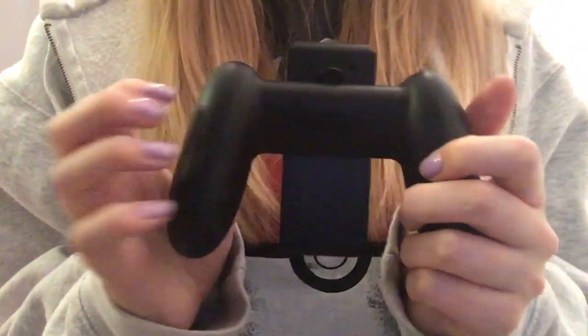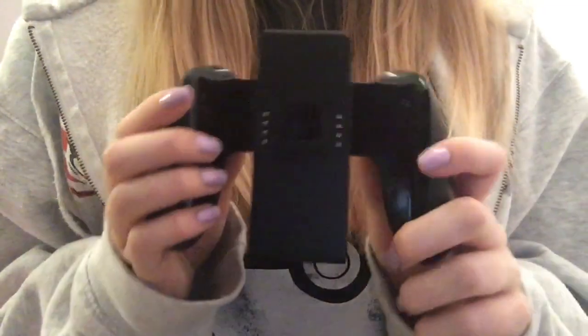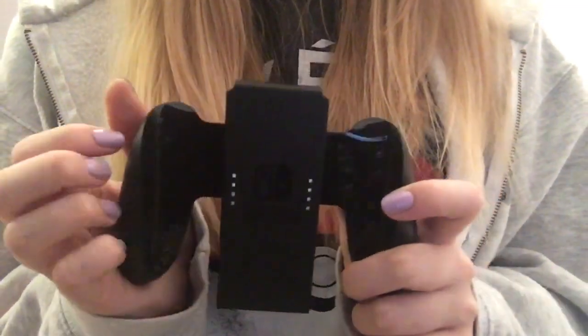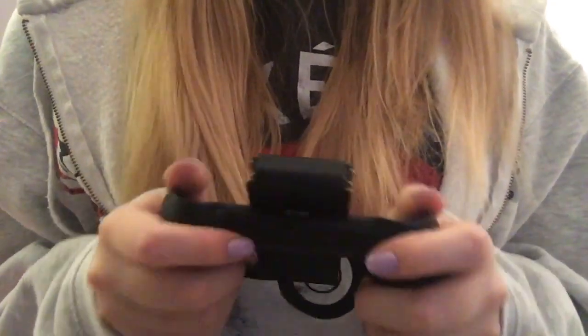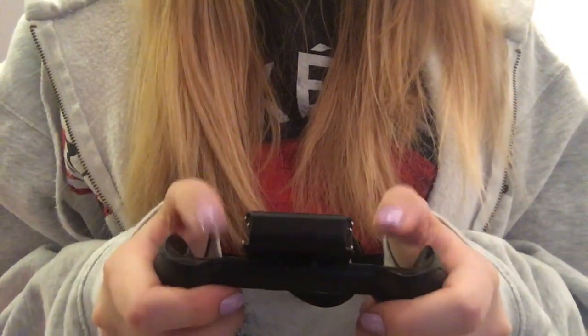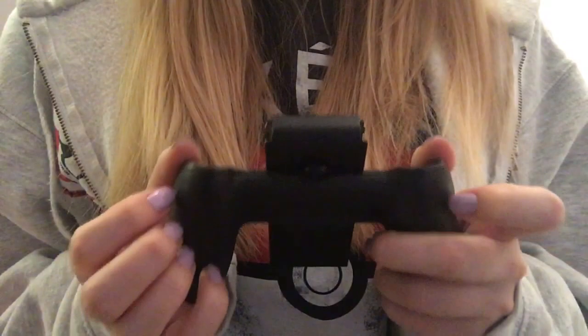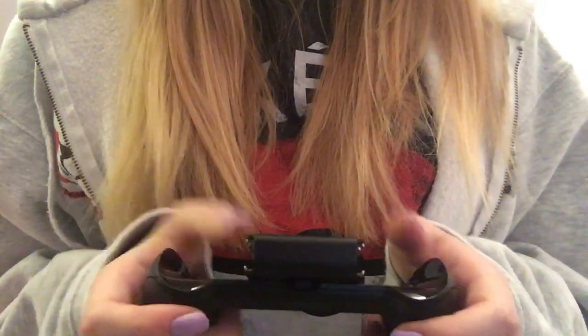And here is the other thing I got, which is the big controller. It's really nice because it feels like an Xbox or PlayStation controller, so it's really comfortable. You just put the Joy-Con controllers in — very comfortable.